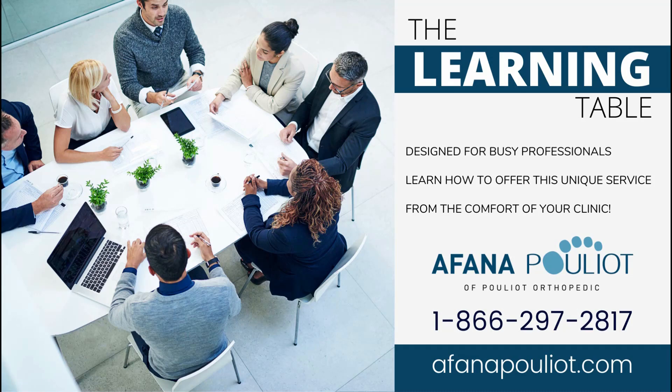Hello everyone, and thank you for joining us today. My name is Karen Henry, and welcome to The Learning Table. This webinar series is designed for busy professionals like yourselves to discover the science behind custom-made footwear, right from the comfort of your clinic.